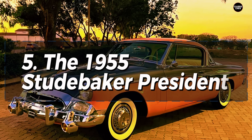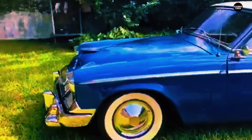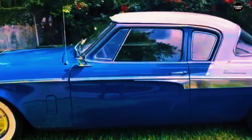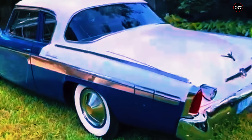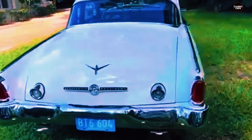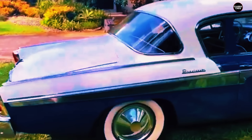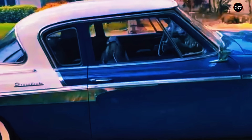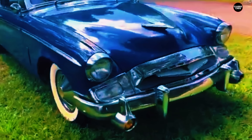The 1955 Studebaker President is a classic example of a car that struggled to meet the demands of an evolving automotive landscape. Intended as the flagship model for Studebaker, the President was envisioned as a symbol of the brand's prestige and engineering prowess. However, despite its lofty ambitions, the President quickly became a symbol of missed opportunities and outdated design, emblematic of Studebaker's difficulties in keeping pace with its more dynamic competitors.